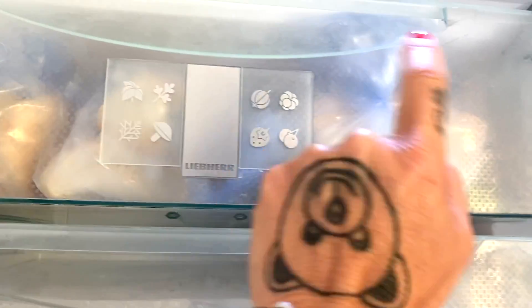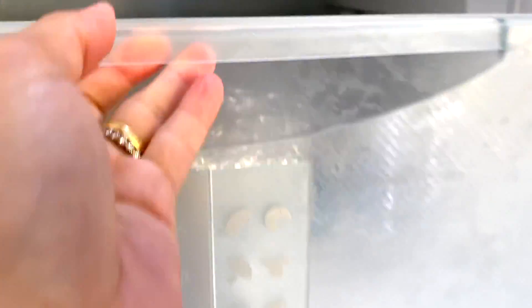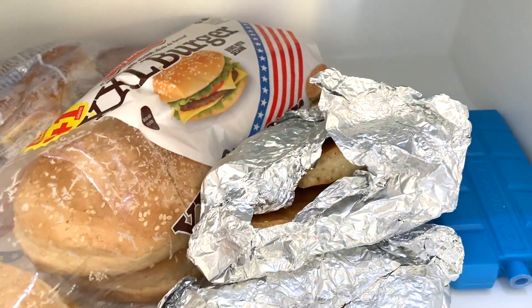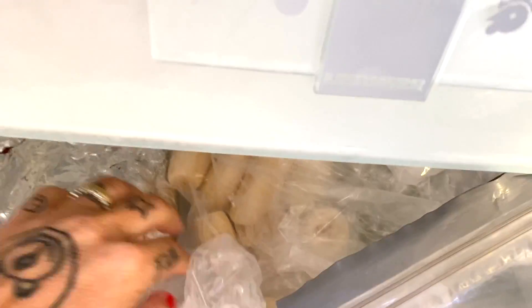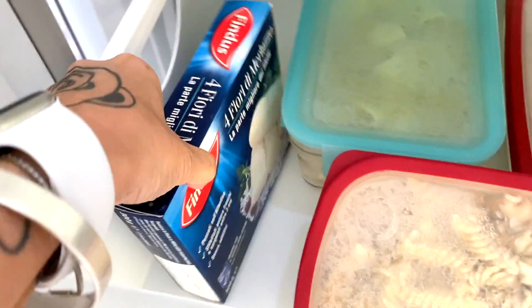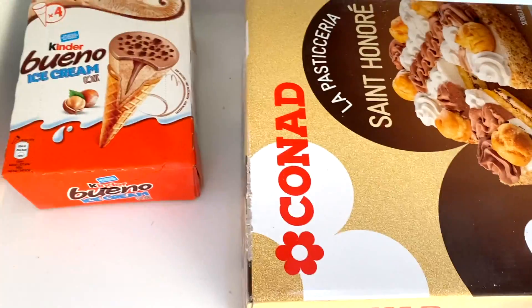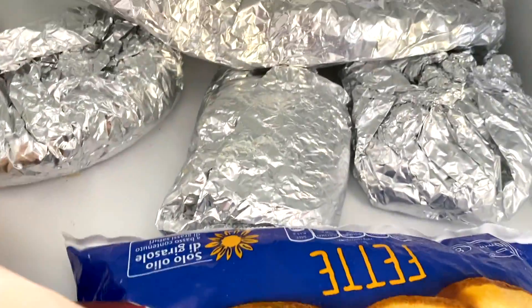Nel congelatore ho il cassetto del pane, dove per lo più c'è il pane della mamma che congelo. Poi ancora pane della mamma e le pizze, pizze e focaccia al formaggio. Nel cassetto ci sono dei panini per hamburger e altro pane. Pomodorini dell'anno scorso del mio papà e le mie mitiche banane congelate. Lì ancora banane congelate. Qui carne, non so però cos'è. Qua mirtilli e more. Pasta congelata e filetti di merluzzo.